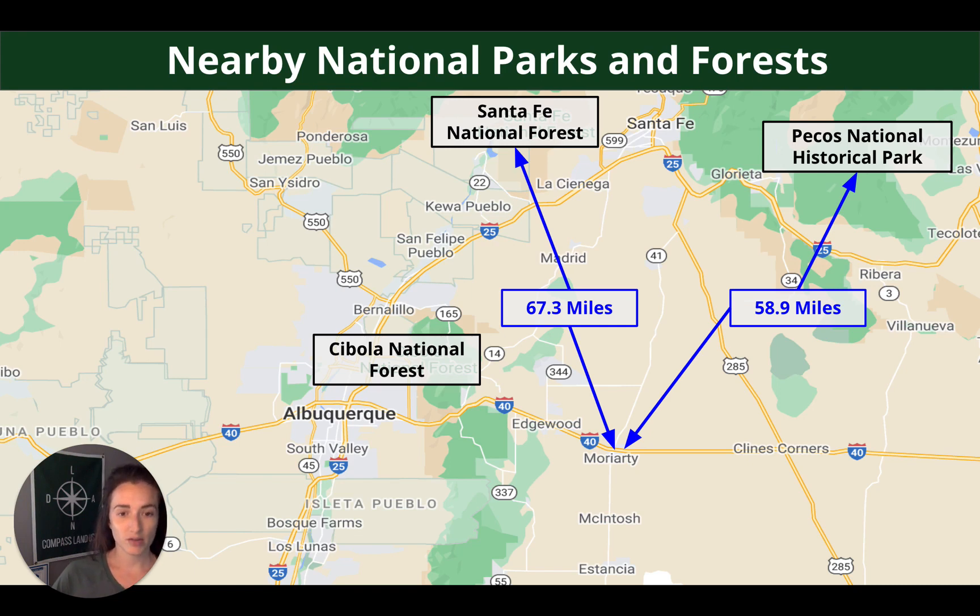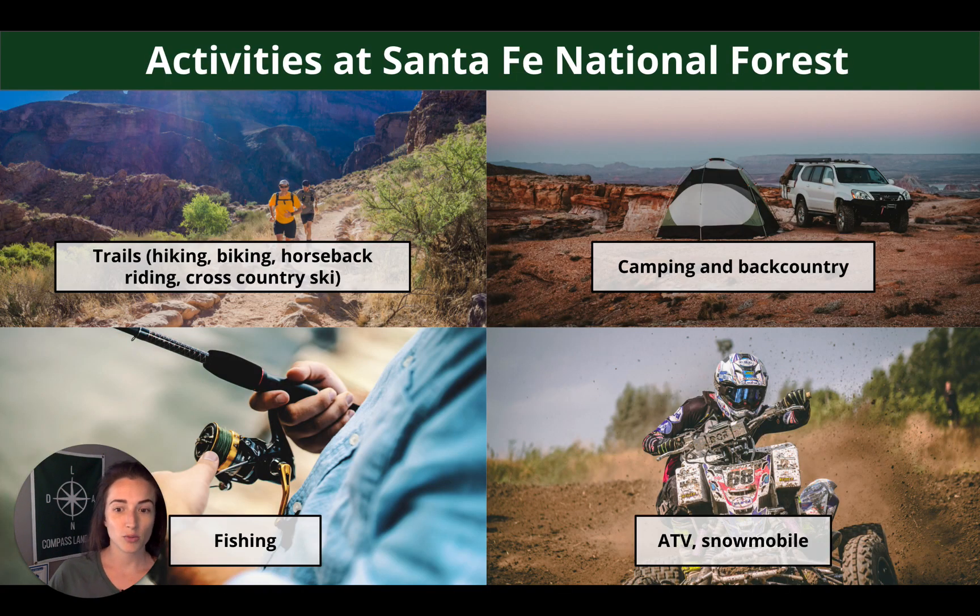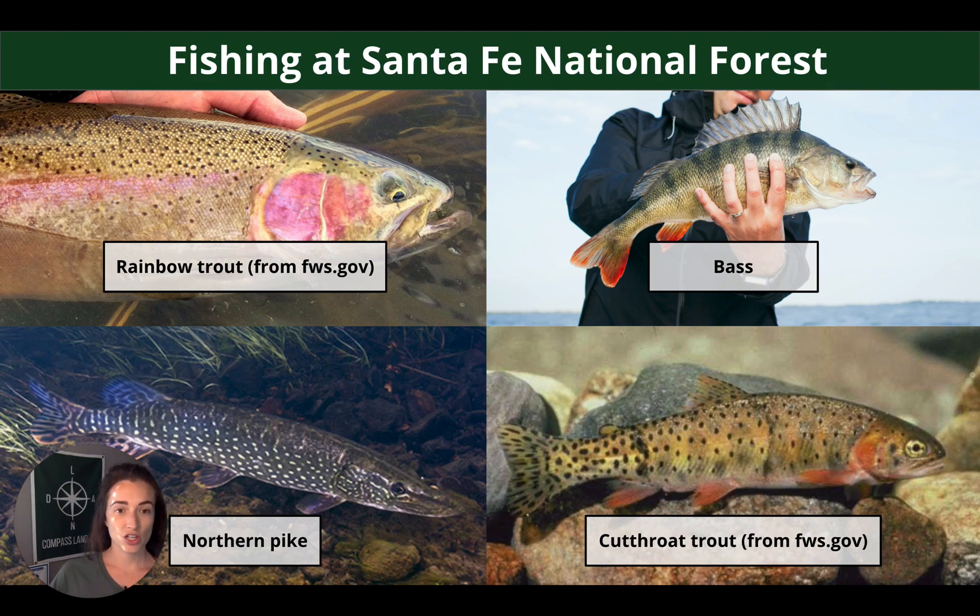Nearby National Parks and Forests: we already covered Cibola National Forest. Santa Fe National Forest is 67.3 miles from Moriarty, and Pecos National Historical Park is 58.9 miles away. Santa Fe National Forest has over 290,000 acres of wilderness known for trails — biking, walking, snowmobiling, and cross-country in winter. Other popular activities include camping, backcountry overlanding, fishing, ATVing, and snowmobiling. Fish you can hope to catch include rainbow trout, bass, northern pike, and cutthroat trout.